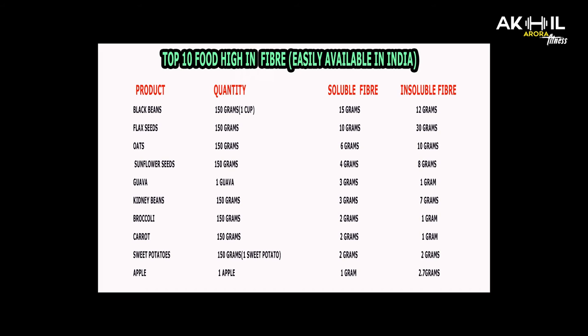Seventh, broccoli: 2 grams of soluble and 1 gram of insoluble fiber. Eighth, carrot: the same — 2 grams of soluble and 1 gram of insoluble fiber.